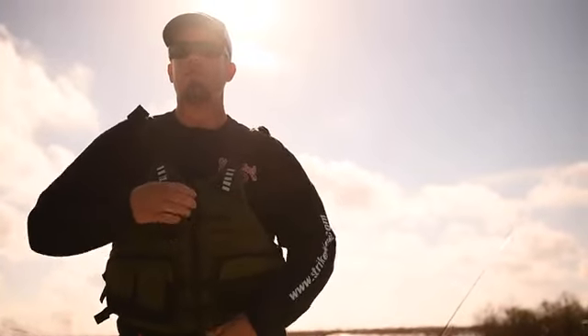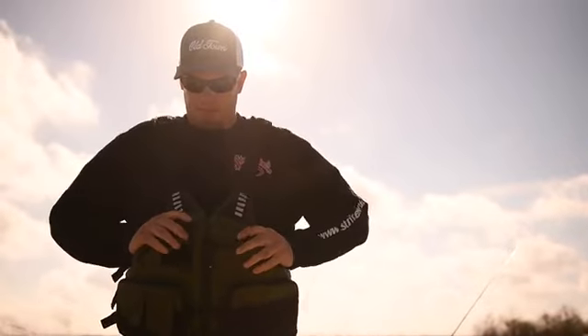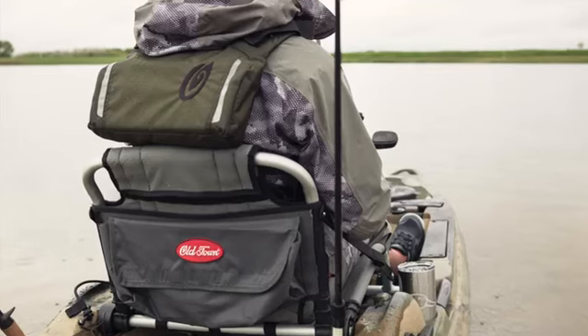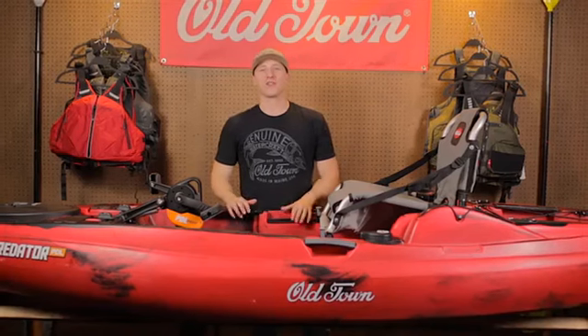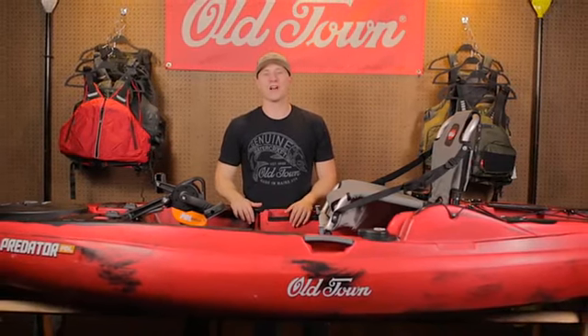We recommend pairing the all-new Old Town Lure Angler jacket with the Predator PDL. Designed with a high back construction, this jacket fits perfectly with the element seat. So if you're looking for the most advanced fishing kayak on the market, look no further than the Predator PDL.